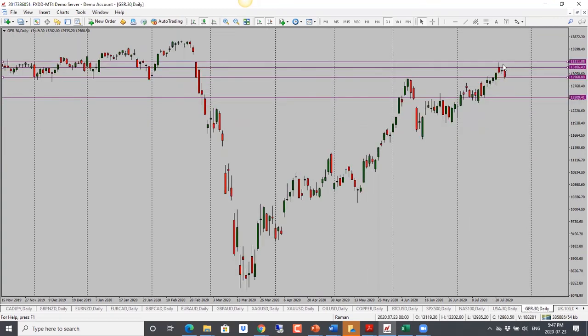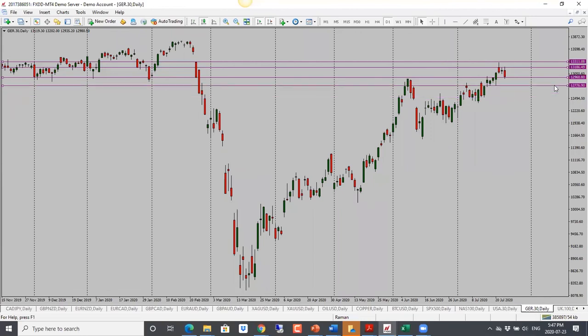For DAX, price wasn't able to go through resistance and it did drop today. Bear in mind we are into support, so we have to be careful, but bias is bearish. Once we see a drop, we're looking for a further move to the downside — first target is 12,770 and then 12,785 below that.